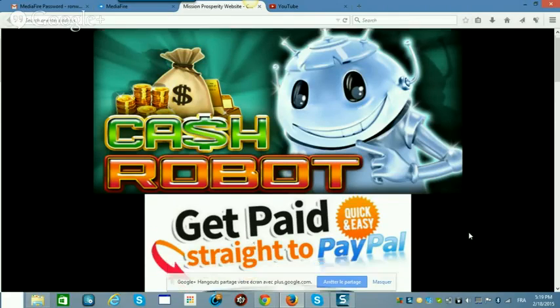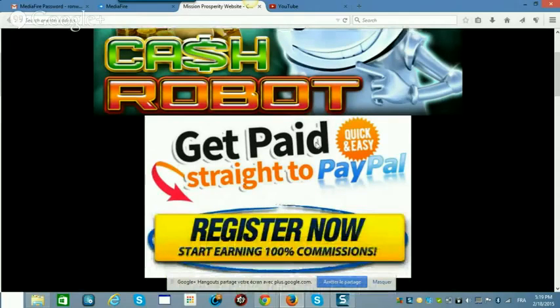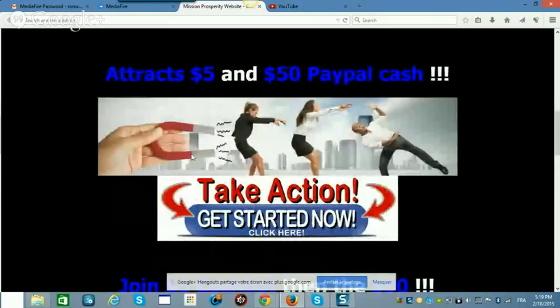With the Cash Robot, you earn straight — paid directly into your PayPal. You can register now and start earning 100% commission. It's like a cash magnet. If you can see yourself as the person holding the magnet — your first referral's second sale is passed up to you, as well as her fifth sale going up to your sponsor, and her other sales go to you. You can see all the details in the video on the website.